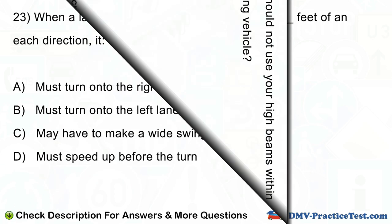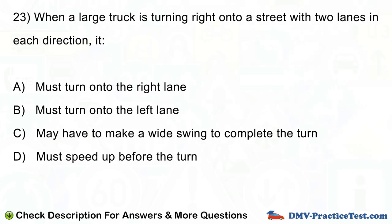Question number 23. When a large truck is turning right onto a street with two lanes in each direction, it: A. Must turn onto the right lane. B. Must turn onto the left lane. C. May have to make a wide swing to complete the turn. D. Must speed up before the turn.